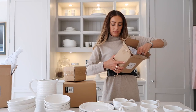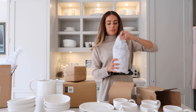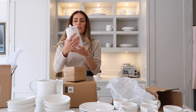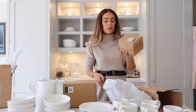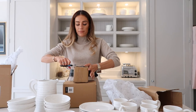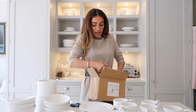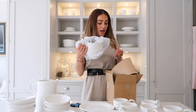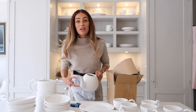Medium jug - that size would be good for things like gravy. And the smallest one is probably better for cream and things like that. Little cute jug! Teapot - one little teapot! I can't believe these guys have survived so far.